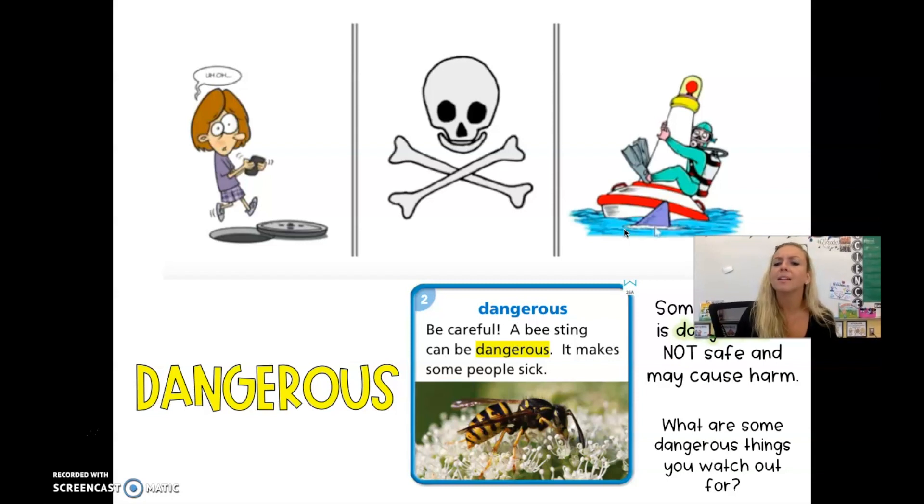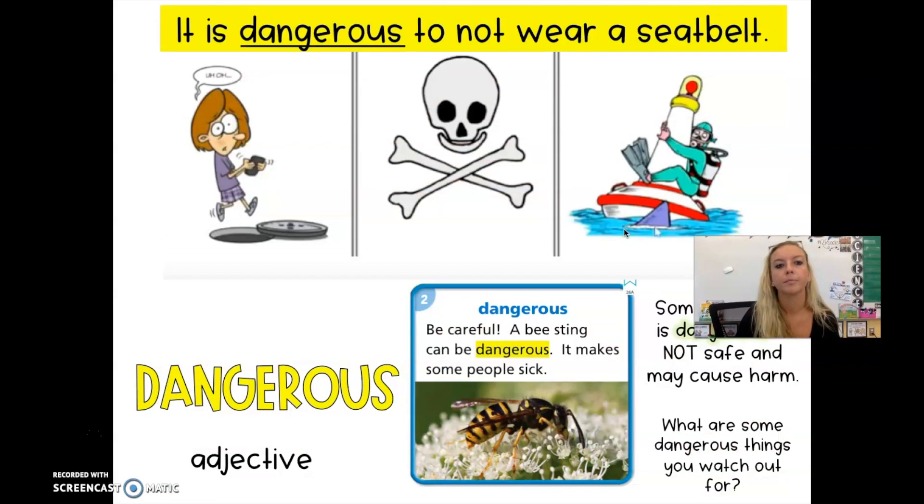What are some dangerous things that you need to watch out for? Anything that is not safe you want to be careful about, because it could be dangerous and cause you harm. Dangerous is an adjective — it's a describing word for a noun. It is dangerous to not wear a seatbelt. You always want to be safe and wear your seatbelt when you get into the car.